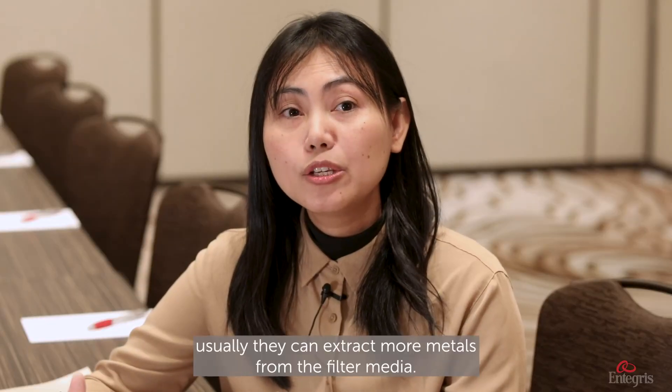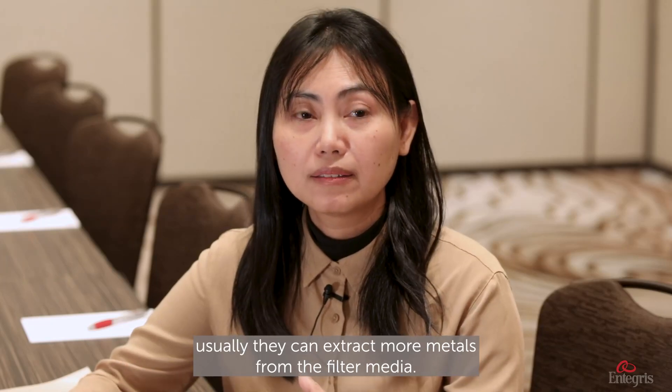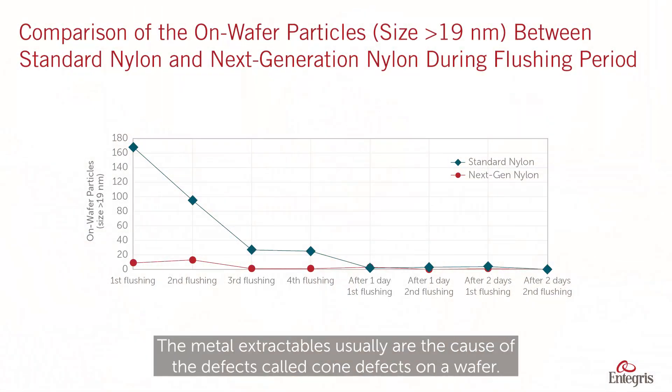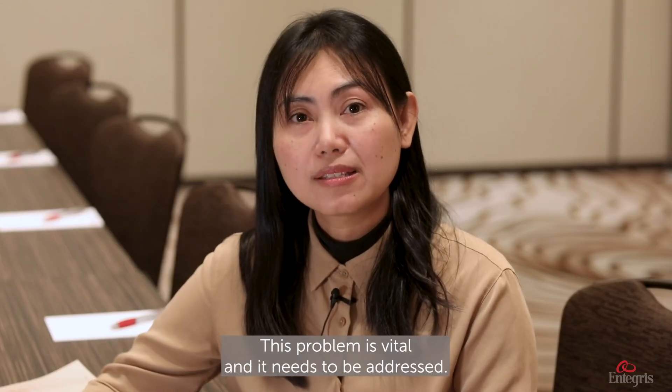Polar and acidic solvents usually can extract more metals from the filter medias. The metal extractables are usually the cause of the defects called cone defects on a wafer. This problem is vital and it needs to be addressed.